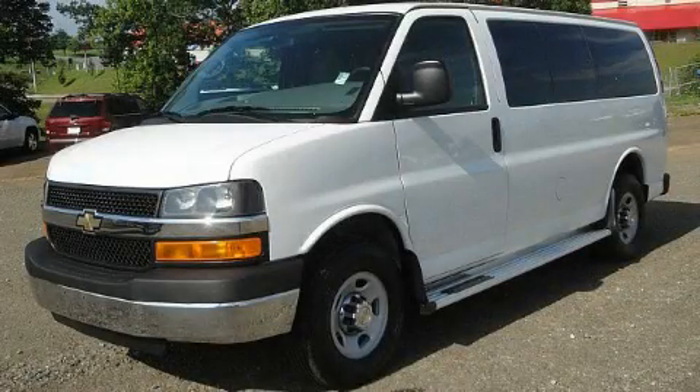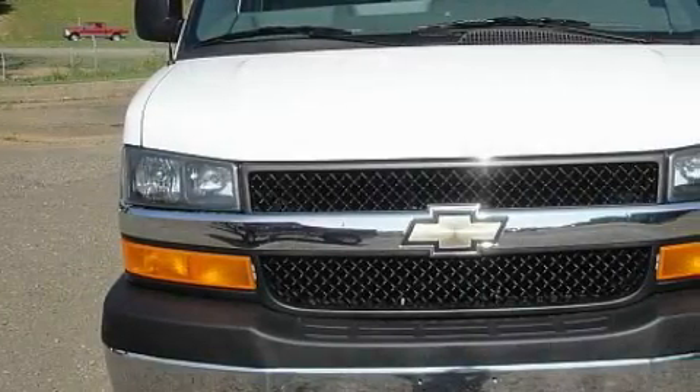This is a 2010 Chevrolet Express. It has a 6.0-liter, eight-cylinder engine and an automatic transmission.